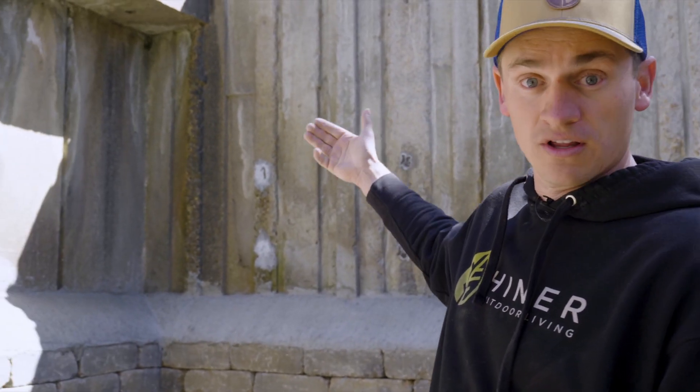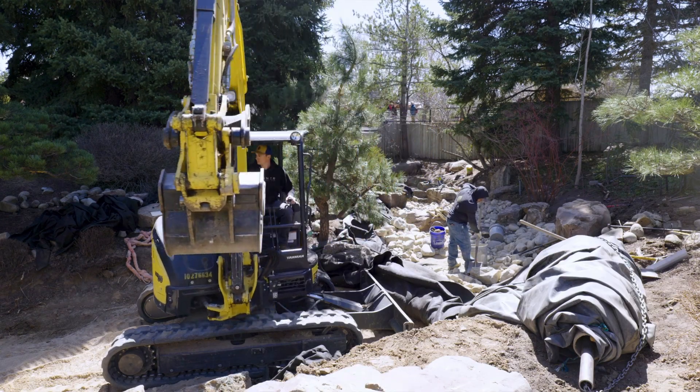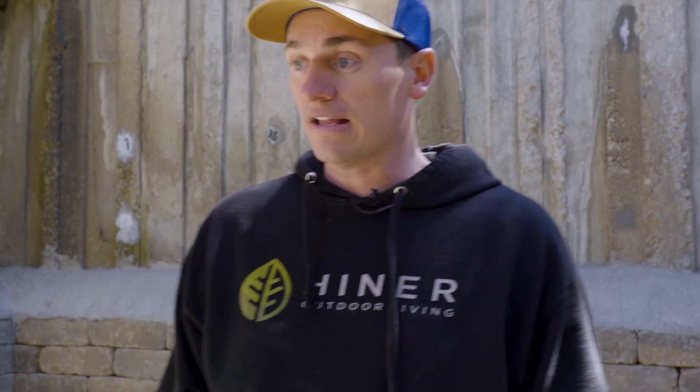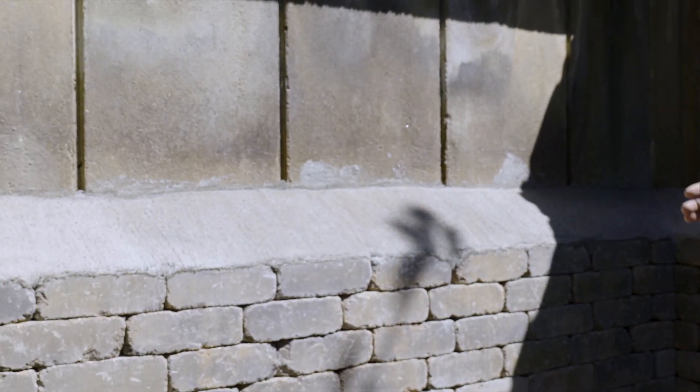I'm Matt with Heiner Outdoor Living and today we're at the Denver Botanic Gardens, sitting in the upper stream of the Japanese garden where the Monet water gardens and the lilies feed the upper stream that feeds into the Japanese pond. We're here for a renovation project, strictly trying to restore this 60-year-old stream back to its glory days. It was leaking pretty significantly, so we're here to ensure the water is staying where it needs to go and recirculating.